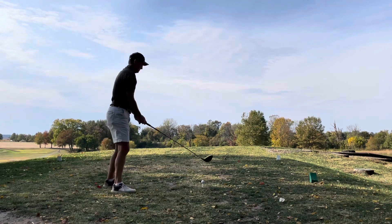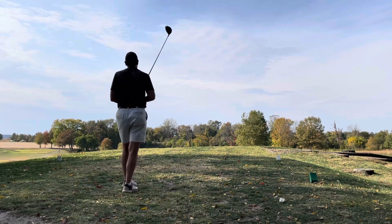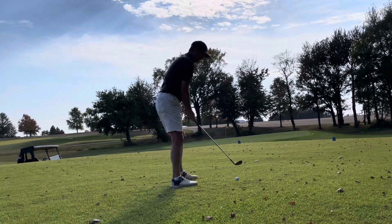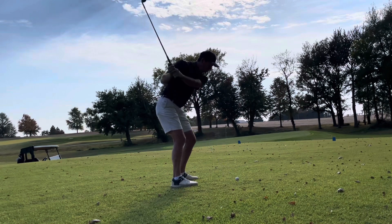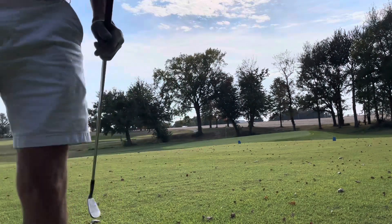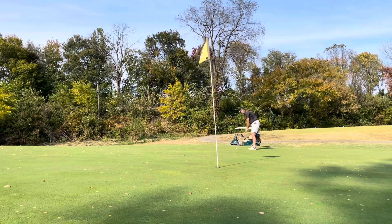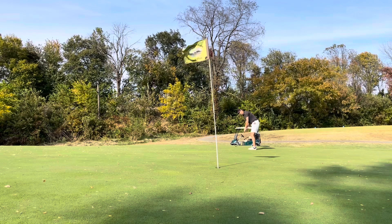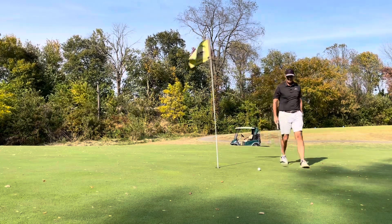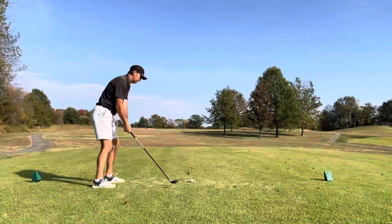This is a fun par 4, elevated tee, playing about 300. Can't miss it left — junk to the left — so I bailed out to the right and ended up on the tee box of the next hole, but really not a bad spot. Pretty easy chip, about 30 yards. Hit an okay chip, just want to get it on the green. Left me an uphill putt of about 20-25 feet. The green slopes hard from right to left — not a terrible putt, left me a little tap-in for par.